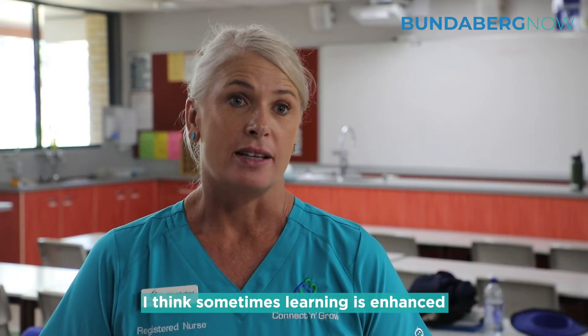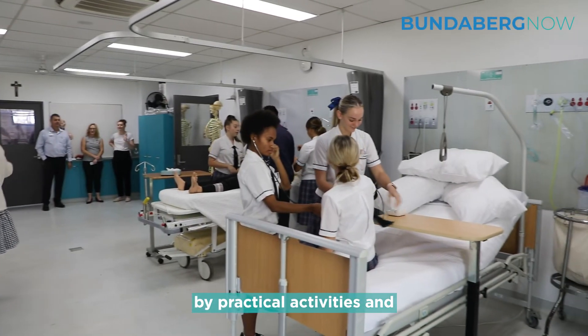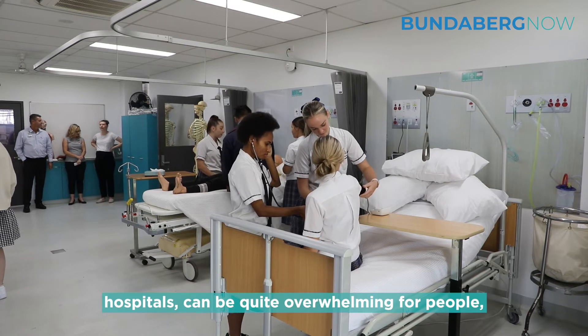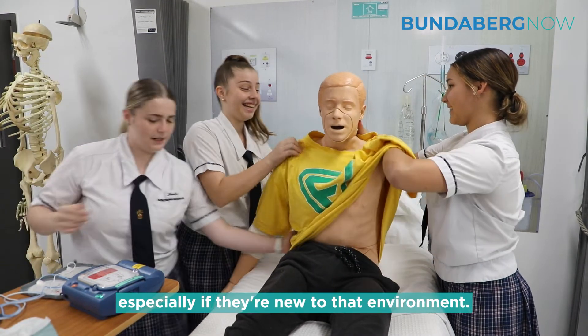I think it's great to do anything practical. I think sometimes learning is enhanced by practical activities, and healthcare environments, particularly hospitals, can be quite overwhelming for people, especially if they're new to that environment.